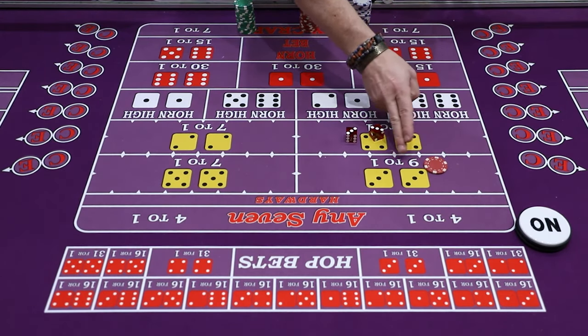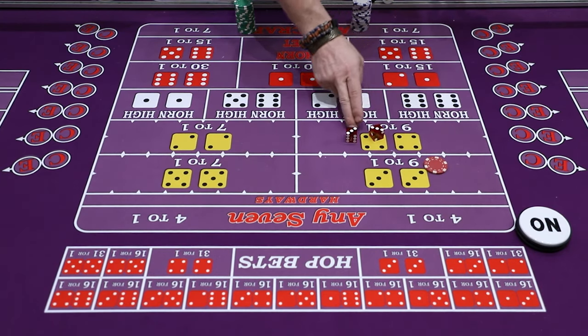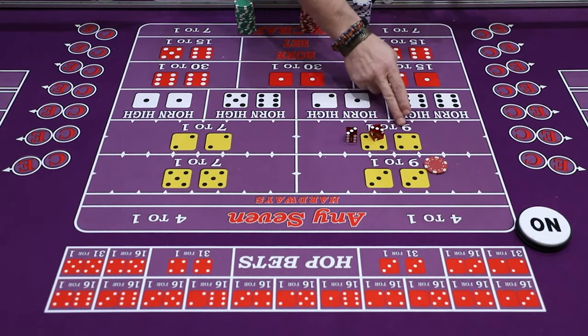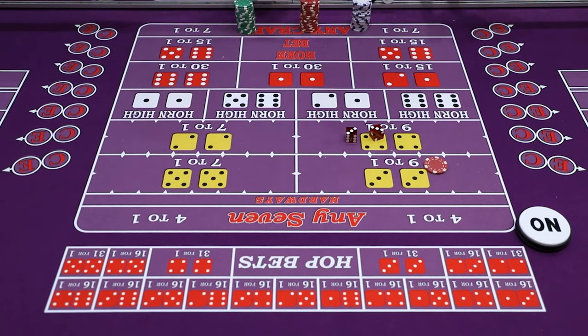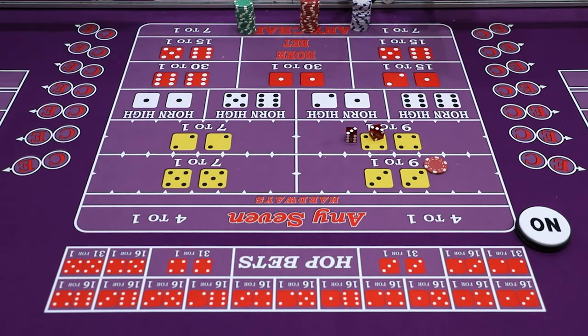This table says 9-2-1. So if you bet a five dollar hard six and it comes 3-3, you would win 9 times 5, or $45, and you're still up to win. Some tables say 10-4-1 on the hard six and hard eight, as well as 8-4-1 on the hard ten and hard four. It's the same thing — 9-2-1 just means 9 to your single bet.